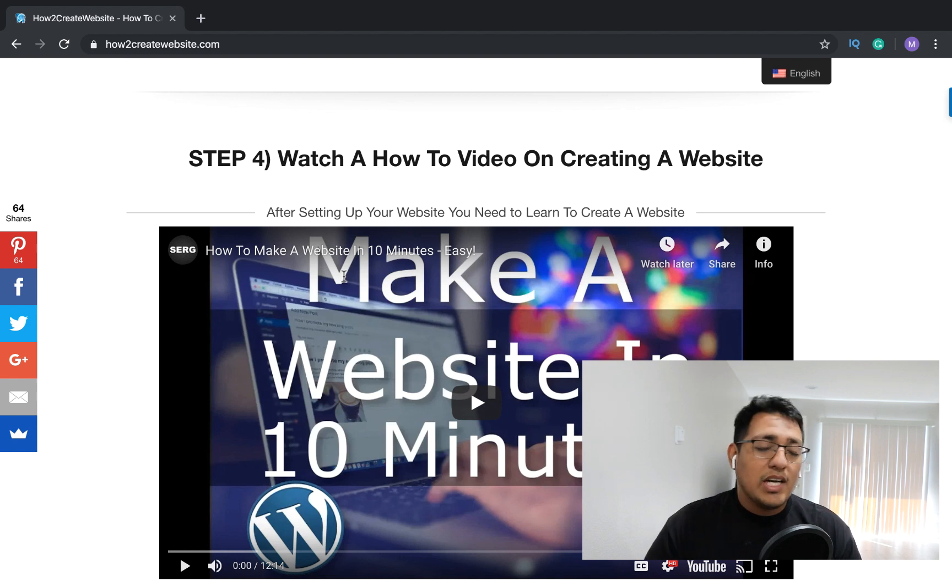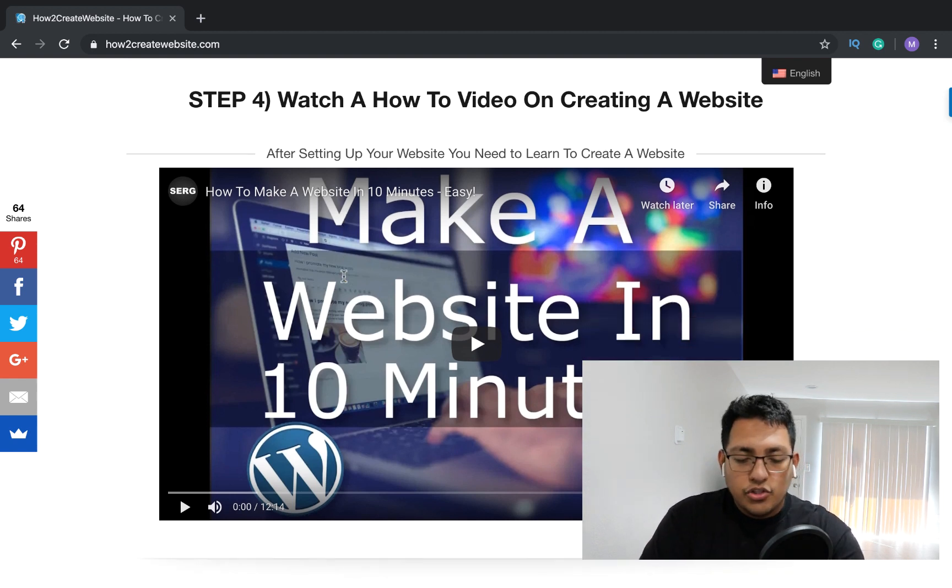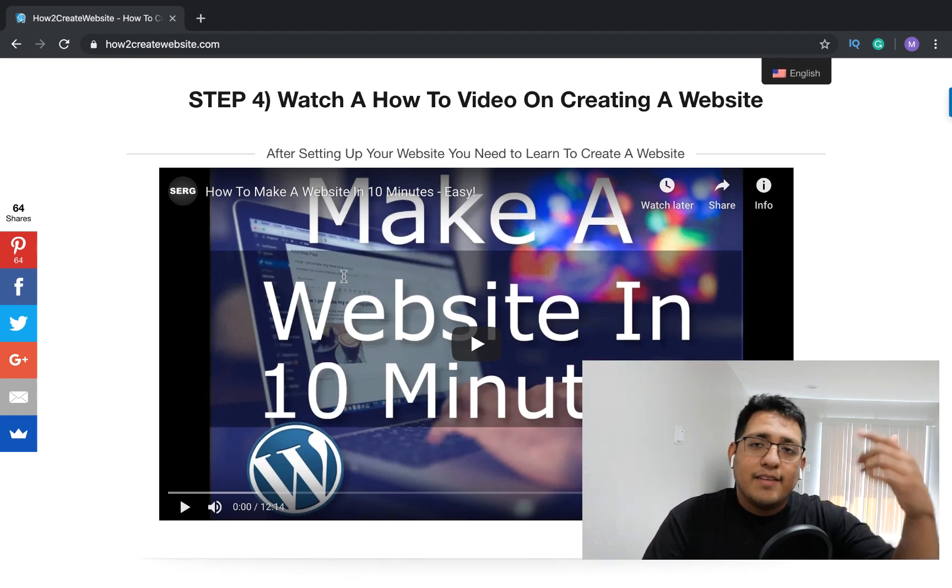If you want to keep it simple, the 10-minute tutorial covers the basics step by step, but it doesn't cover every setting. The one-hour tutorial goes over all of that. So just move forward, watch a tutorial on how to create and edit your website — I'll have that video linked down below.